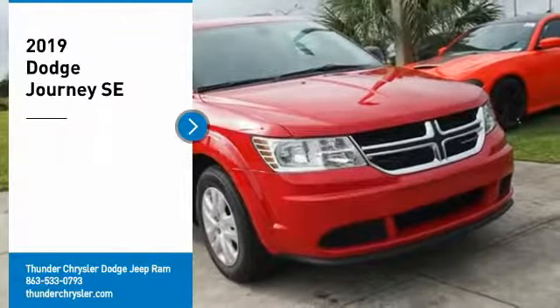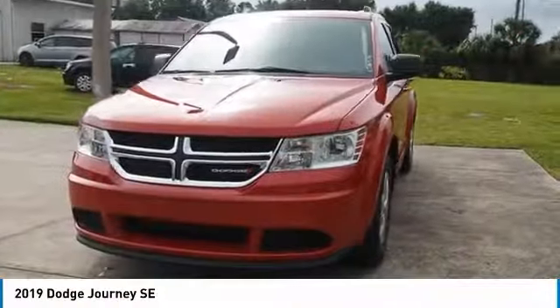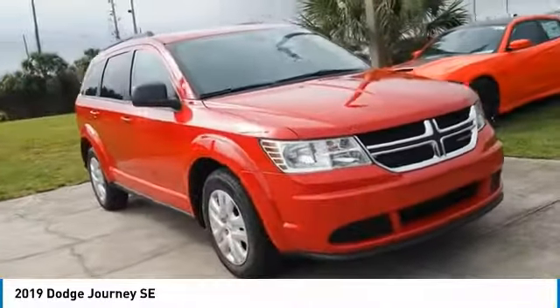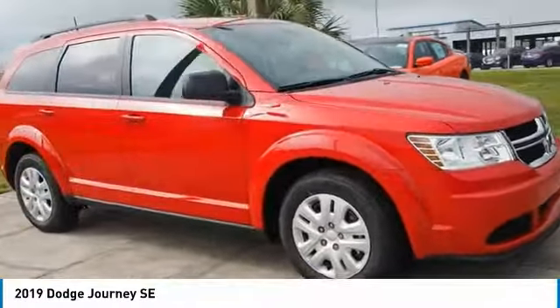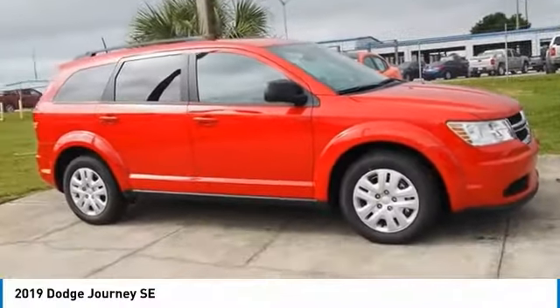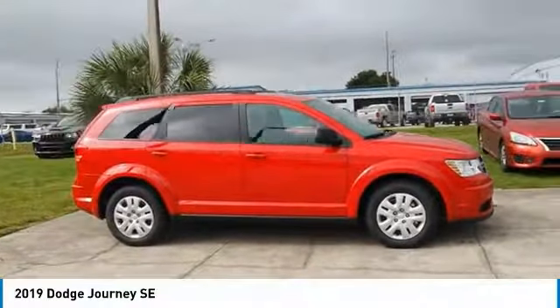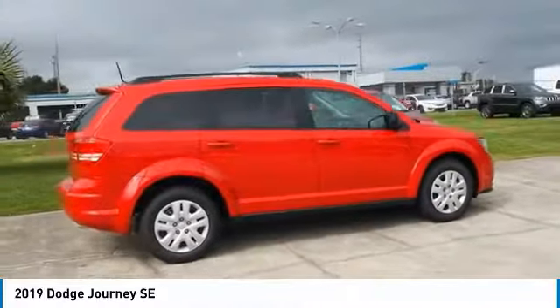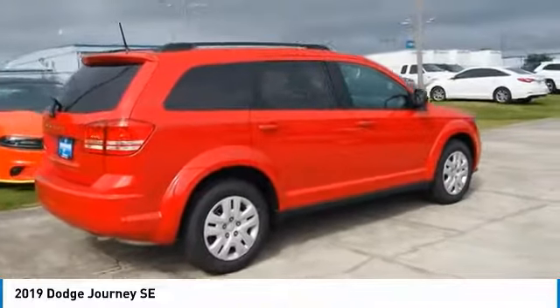Come test drive the 2019 Journey. Dodge Journey combines the practicality of an SUV with the comfort of a car, all while boasting a style all its own. The Journey's optional third-row seat, along with innovative features like a chilled beverage cooler and in-floor storage bins, make it a good and affordable alternative to a traditional minivan.